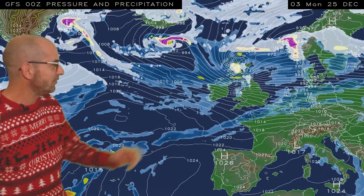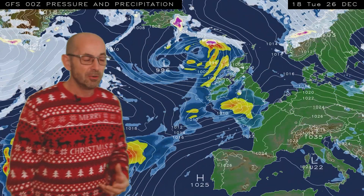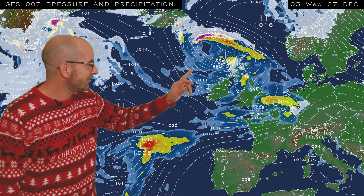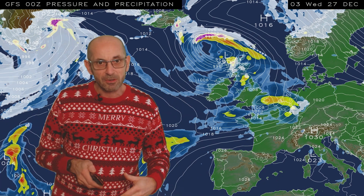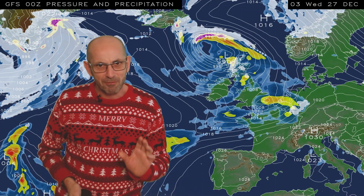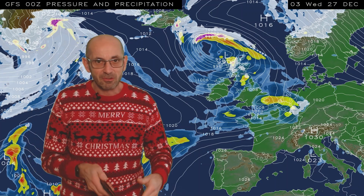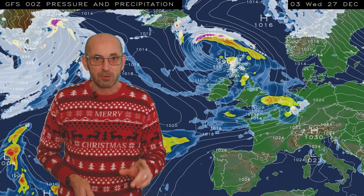Continuing the animation, we see some wintry showers — a technical white Christmas in parts of the north — but then it's rather a changeable picture through to the end. Some indications on this particular model run of colder conditions maybe returning into the north once more after a milder push through Boxing Day. But by this point the details are very uncertain. The key message is that it's going to be very windy at times and quite unsettled too.